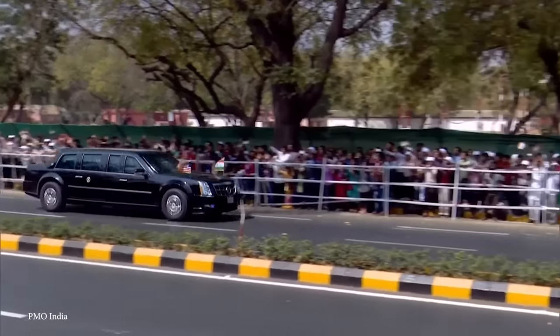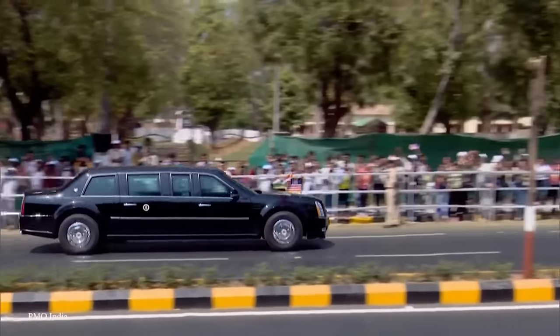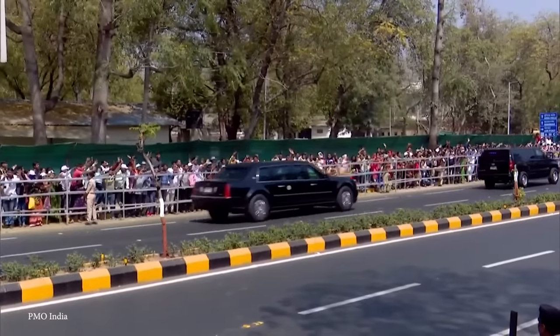The manufacturers of the car, along with the Secret Service, have kept that information classified to make sure no one tries to design a way around it.